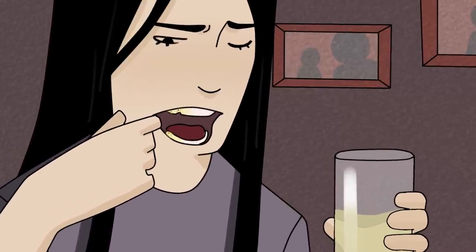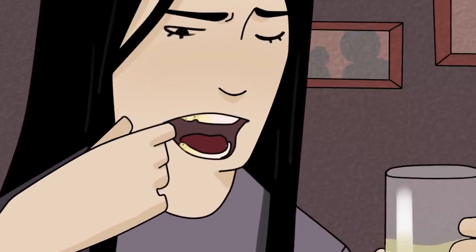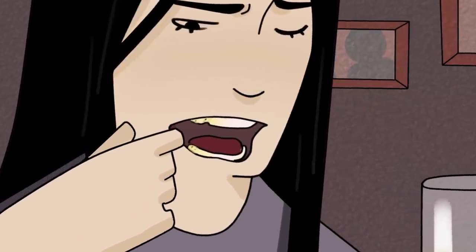Researchers concluded that one young woman's erosive tooth wear was the result of her daily consumption of a glass of apple cider vinegar for weight loss. So if you're going to go down this route, you should limit the amount of time the vinegar is in contact with your teeth, and make sure to rinse your mouth out with water afterwards.